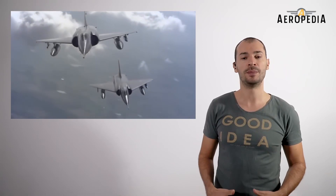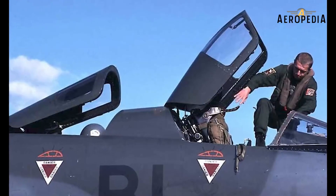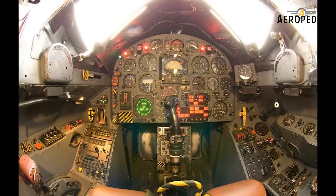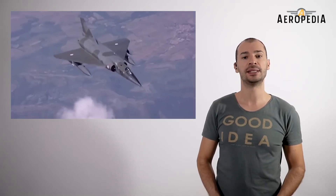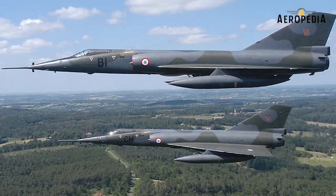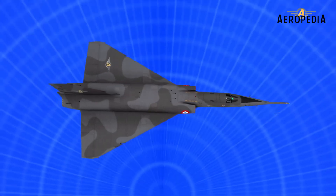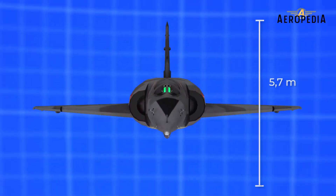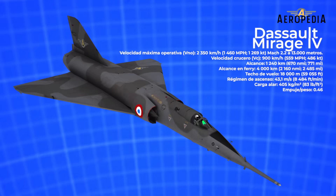It was a heavy, two-seater, twin-engine supersonic bomber with a delta wing design, and the pilot and navigator sat in tandem — that is, one in front of the other. It can carry two large external fuel tanks under its wings and a weapon load pylon under the central fuselage. It had a maximum takeoff weight of 33 tons, with a range of 1,240 kilometers with internal fuel tanks. Its maximum speed was Mach 2.2 to 2.3, approximately 2,350 kilometers per hour, and it had five attachments for carrying up to 7,250 kilos of armament.